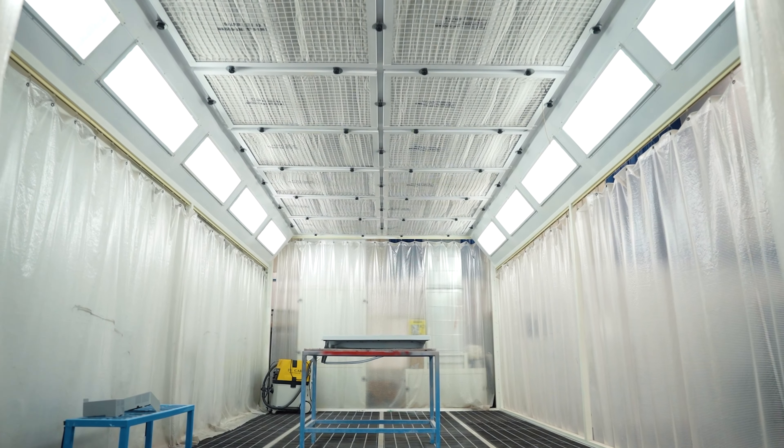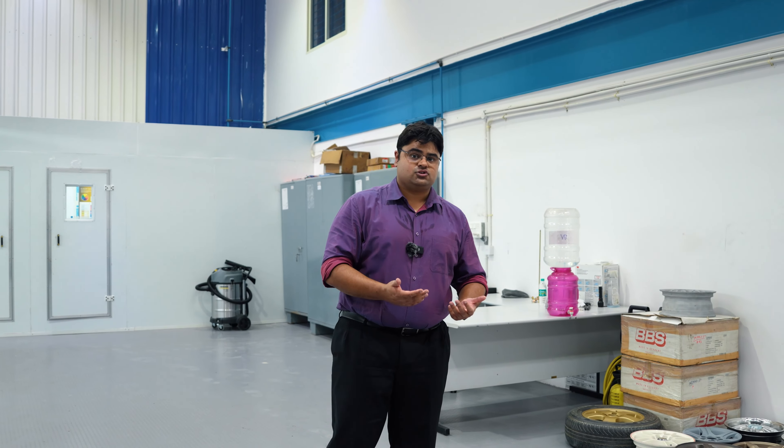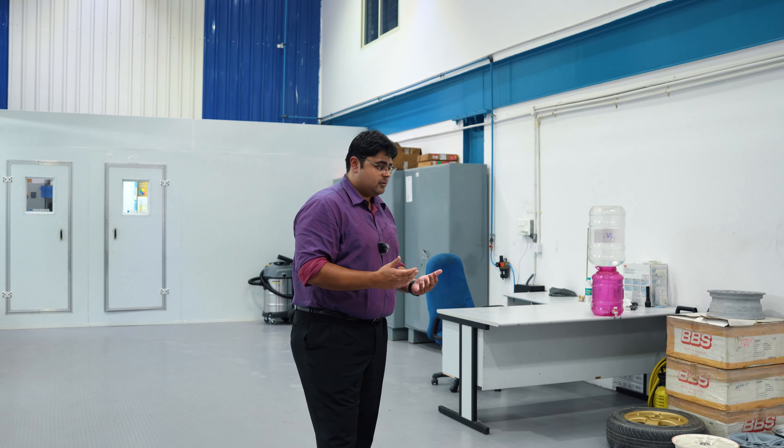This is our paint booth and we have been using the world's best spray guns as well. We have ensured that we have not spared any expense when it comes to equipping our Madhus body shop. We also have a proper paint mixing room.